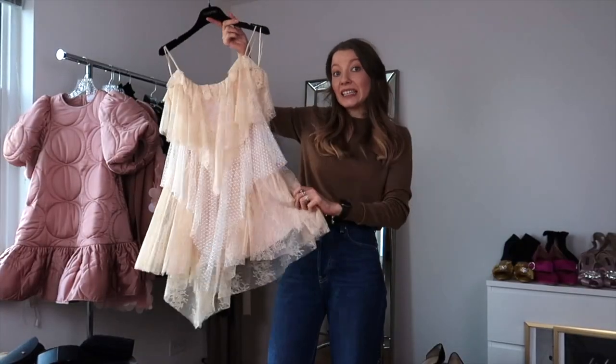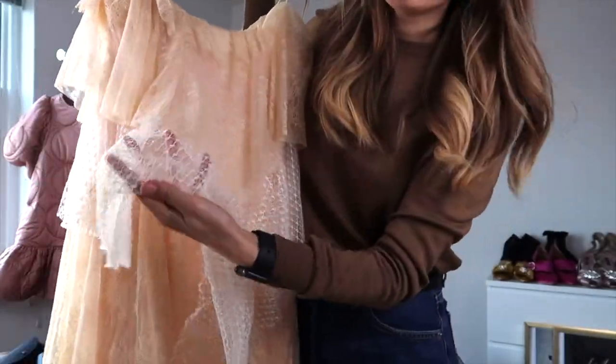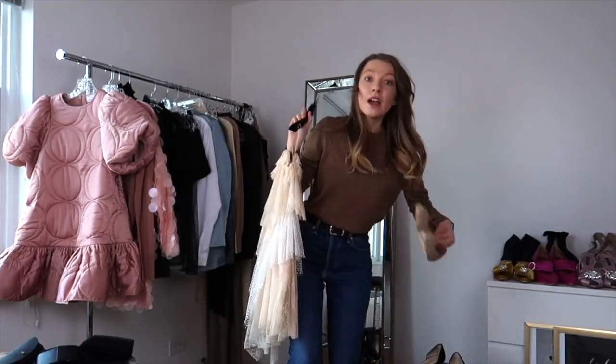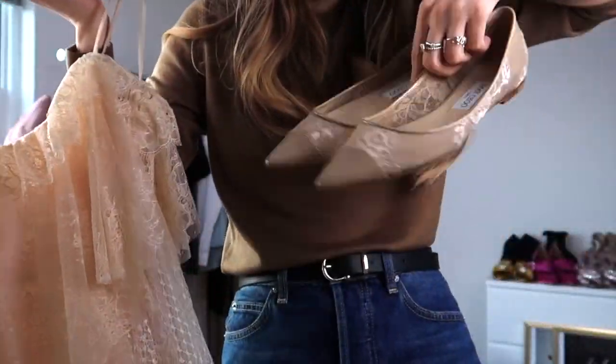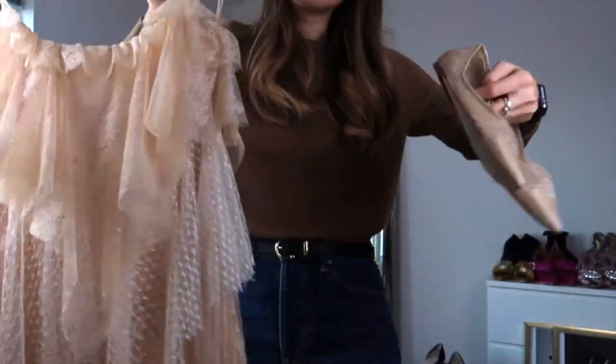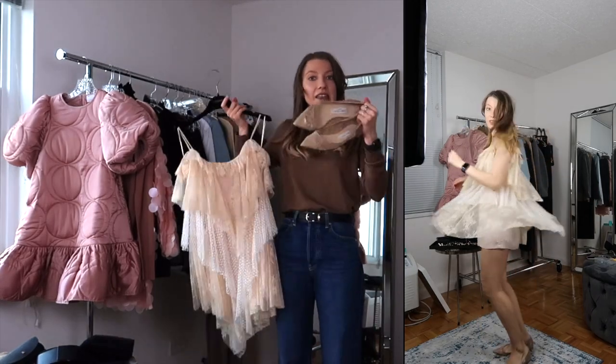Another idea: go for a total lace dress. It has different textures — lace here, mesh here, lace again — lace layering. This feels like a new take on something we've been wearing for a long time: those slip dresses with lace. Paired with flats or heels in the same colors — I have nude ones that match the lace perfectly — that's my way of keeping the look monochromatic and consistent in texture.